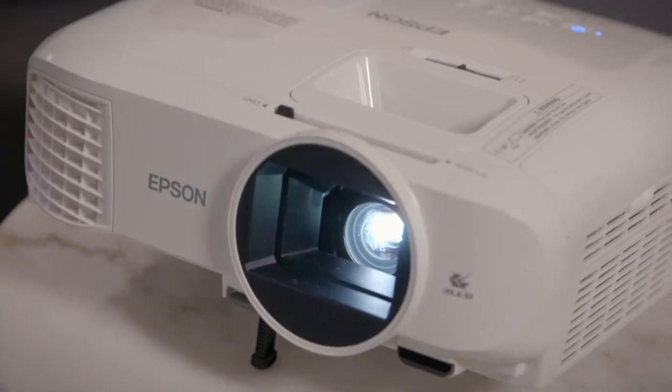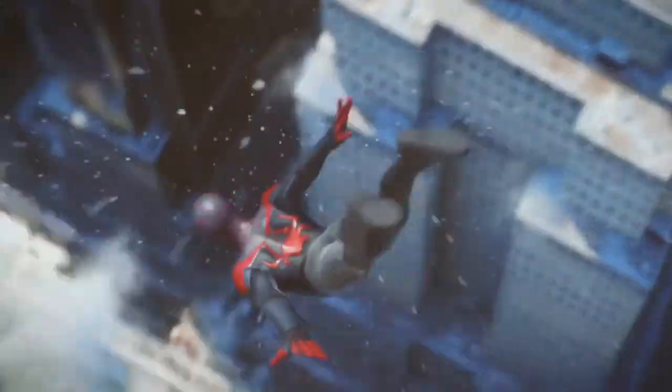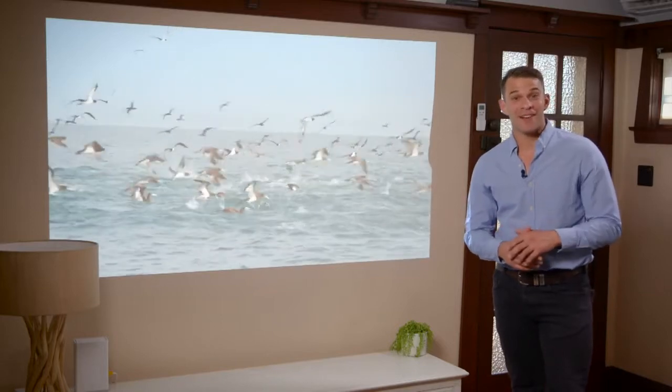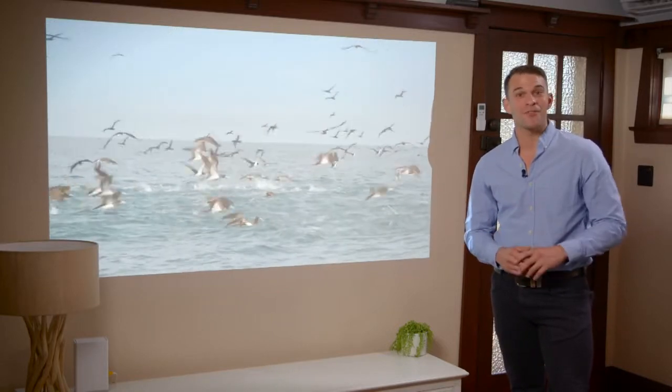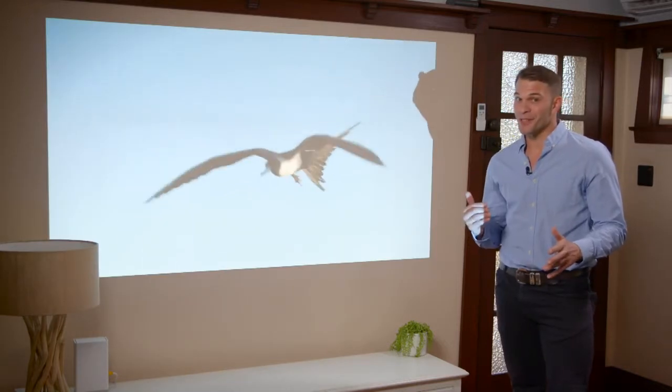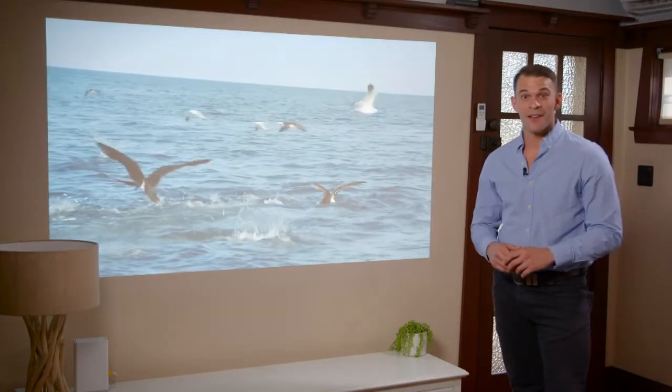Frame interpolation takes care of fast-moving scenes, giving you smoother, sharper, and more realistic action scenes. The Epson TW 5700 is one projector that's ready to immerse you in your very own entertainment and make virtually any wall in your home the highlight of your very own home cinema.